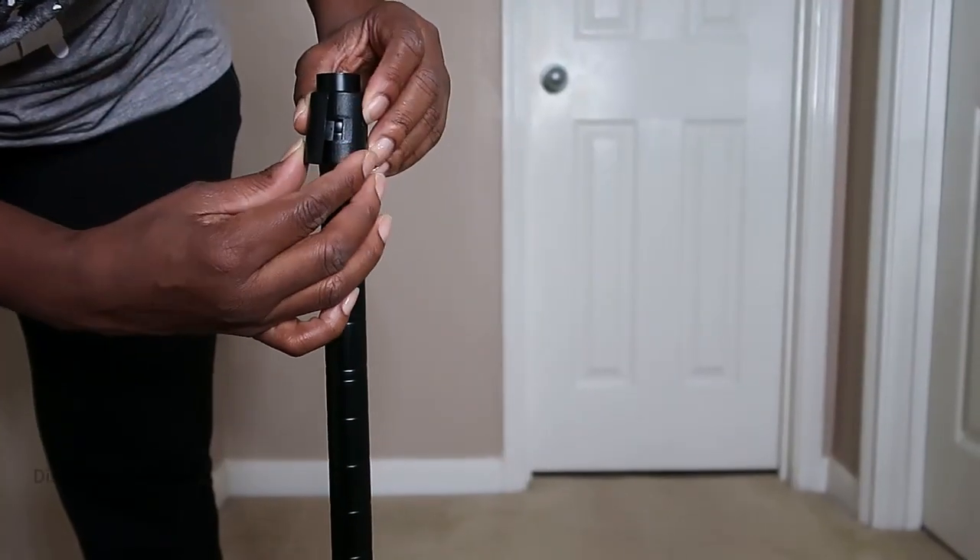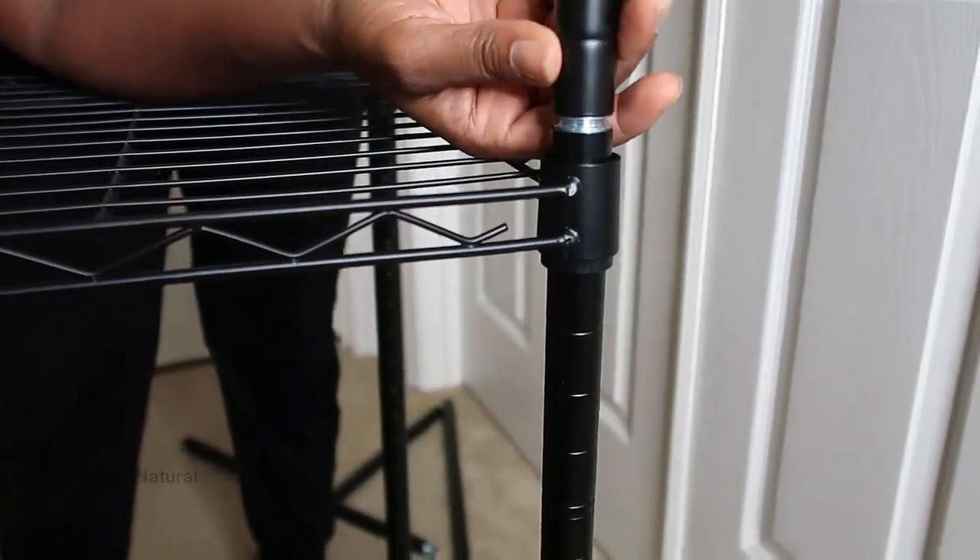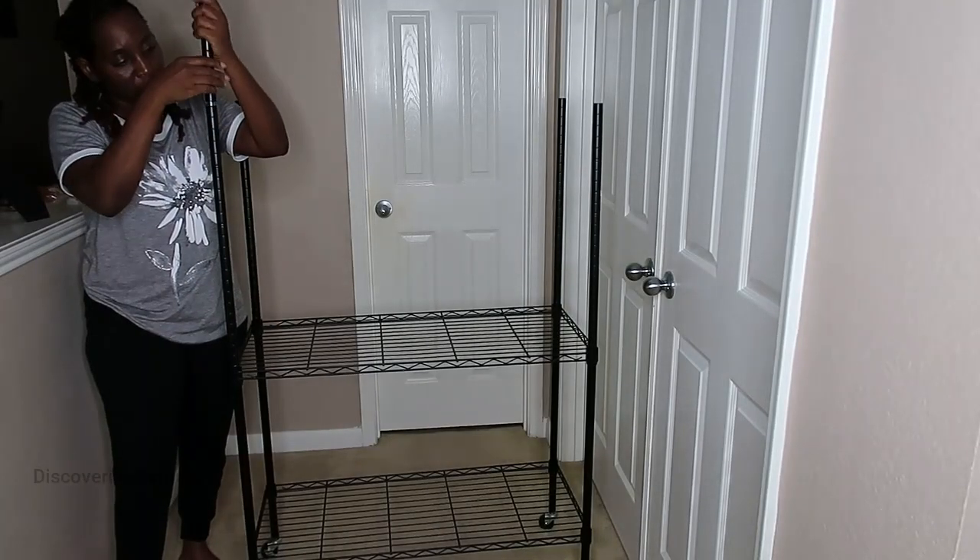It has four rolling wheels which allows you to roll your clothes from one room to the other, and two of the wheels are locking wheels so it can be secured in place.